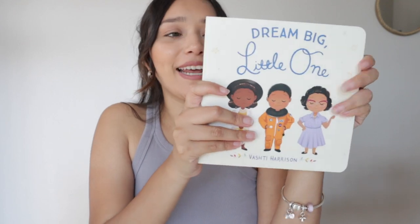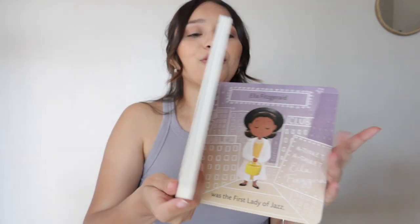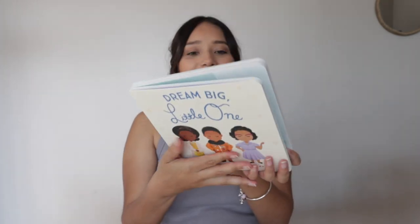Then I saw this book and I knew I had to buy it for her. It's called 'Dream Big Little One' and it talks about women who have accomplished amazing things — like the first woman to go to space, the first woman who helped send a man to the moon, and the first woman who ran for president. I found it at Target. The back says 'Dream big little one, there's so much you can do — just look at the leaders who came before you.' I love this one.